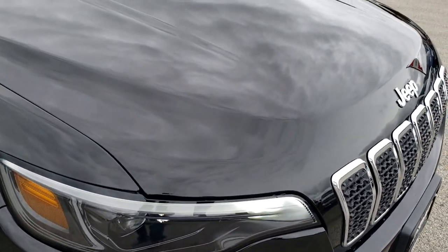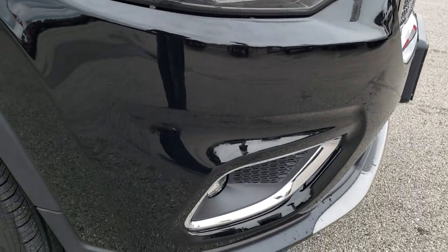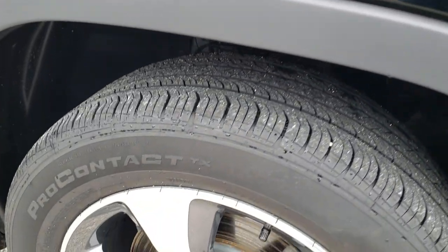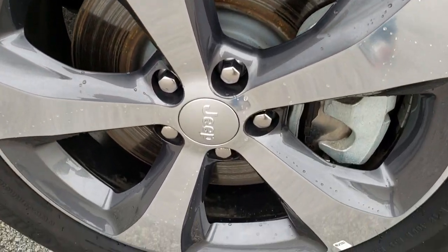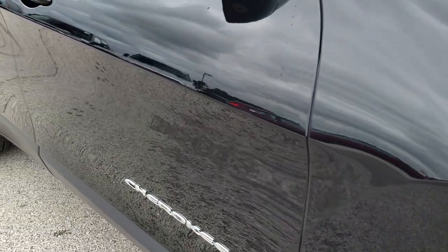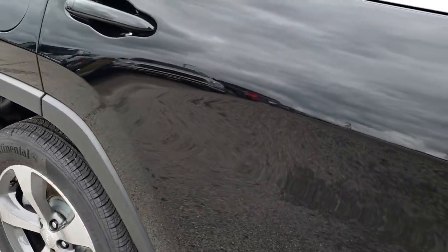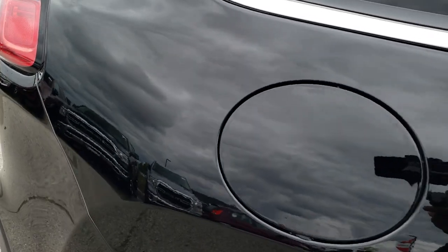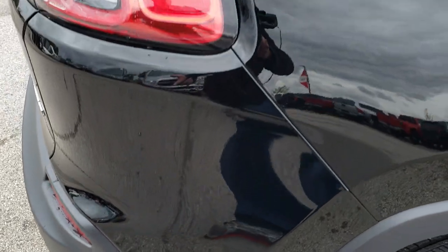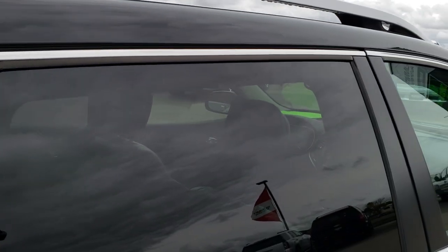I didn't see any dents or dings on that hood — very nice and clean. As you come down this side of the vehicle, just as clean as that passenger side, no scuffs or scrapes on this front rim. You can see just how reflective and mirror-like that paint is. We take these HD videos so if you are far away, or even close by but cannot make the trip down, you can get a really good idea of the overall quality and condition to make a smart buying decision from the comfort of your own home.